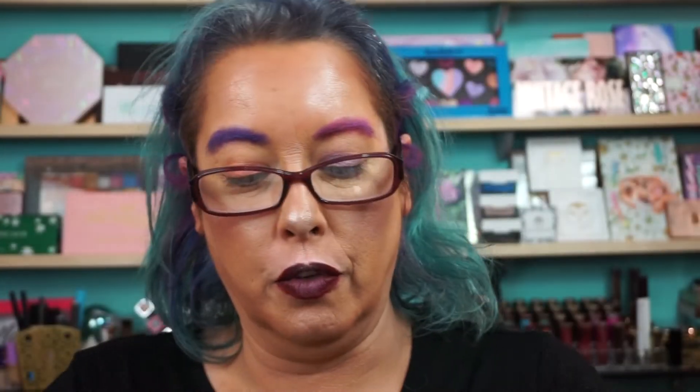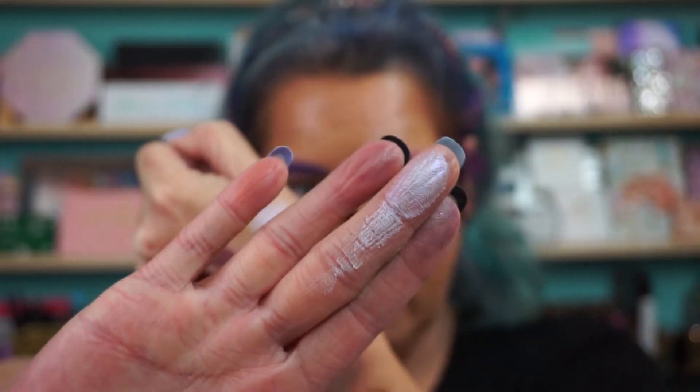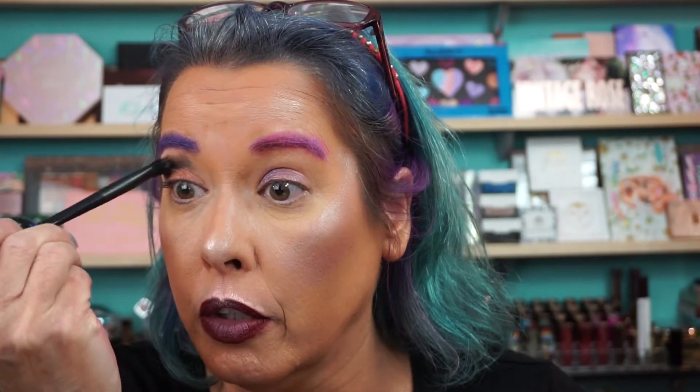For those of you that haven't seen swatches of this highlighter — Caught in Your Web — it has a little skull on it and does a beautiful purple highlight. And for those of you that are bold and daring, there's Not Your Basic Witch — again with the little skull head — and this is black shimmer. So yeah, if you need black, perfect. You can use these as eyeshadow without a doubt — they have some sparkle, so you can absolutely go into the eye area. I always use highlighters as eyeshadows.